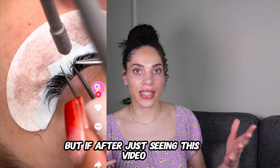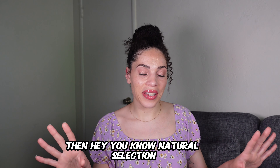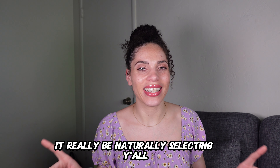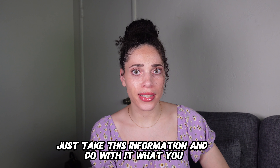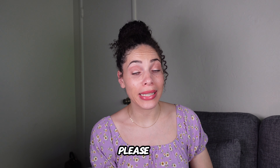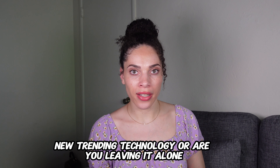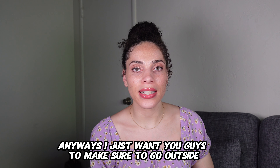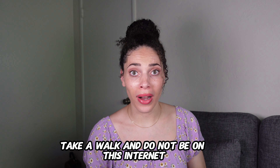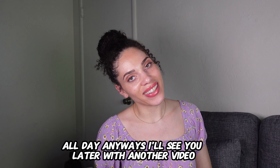If after seeing this video and all this information about the UV lamp you still decide to use it, then hey — natural selection, it'll be naturally selecting y'all. I'll never tell you what to do — just take this information and do with it what you please. Let me know in the comments: would you ever try this UV lash extension technology or are you leaving it alone? Also, make sure to go outside, get some fresh air, take a walk, and do not be on the internet all day. I'll see you later with another video.